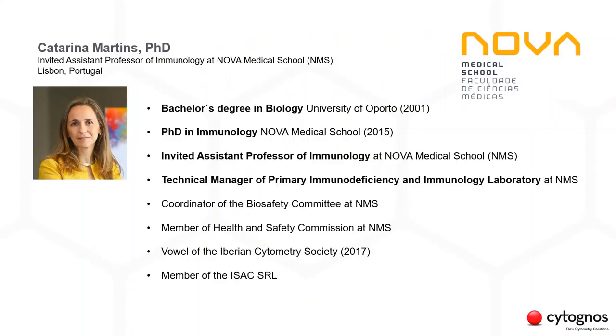Katarina has a PhD in immunology and currently she is invited assistant professor of immunology at Nova Medical School. There, she is also technical manager of the Primary Immunodeficiency and Immunology Laboratory. She is also the coordinator of the Biosafety Committee and a member of the Health and Safety Commission.